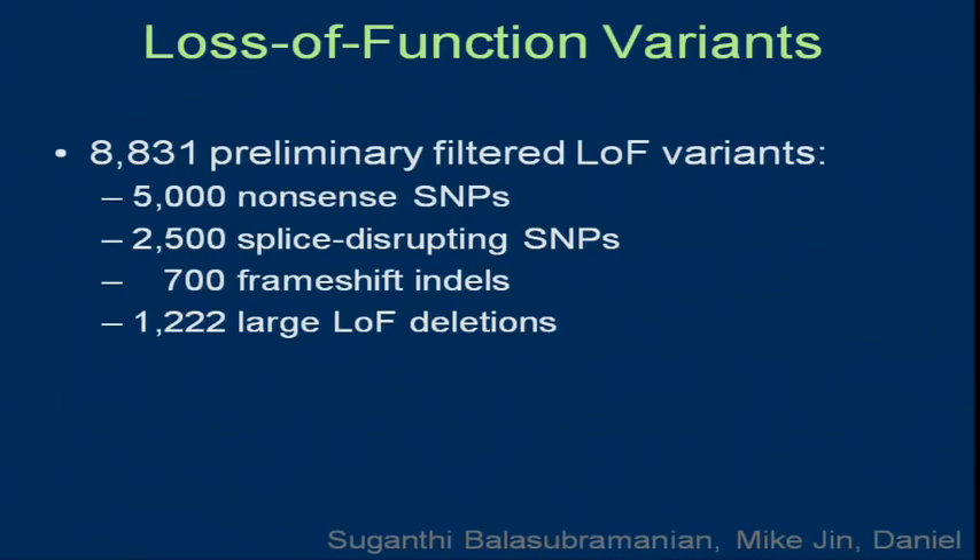Loss of function variants is something there's a lot of interest in. These are putative loss of function — we're simply looking at the variants and finding, for instance, a stop codon early on. The assumption is the protein product is not made, but it's not based on phenotype since we don't have phenotype data. As a class, these are much more likely to be nonfunctional. There are thousands of nonsense, splice-disrupting, frameshift, and large loss of function variants. Many homozygous ones are in genes like olfactory receptors, where having a slightly different sense of smell isn't lethal. Because of natural selection, variants at higher frequency — especially high enough to have homozygotes — really aren't that bad. So we have to recognize there's been a real selective filter.